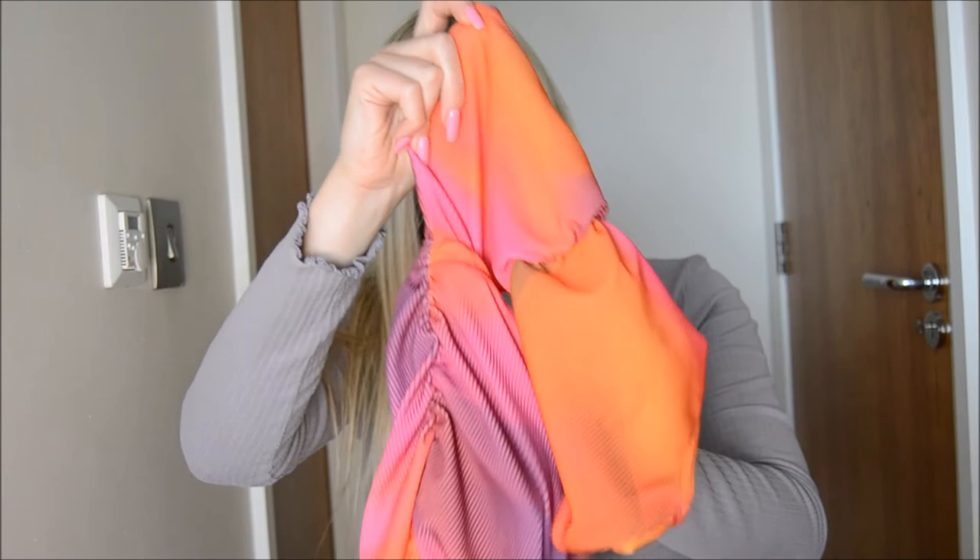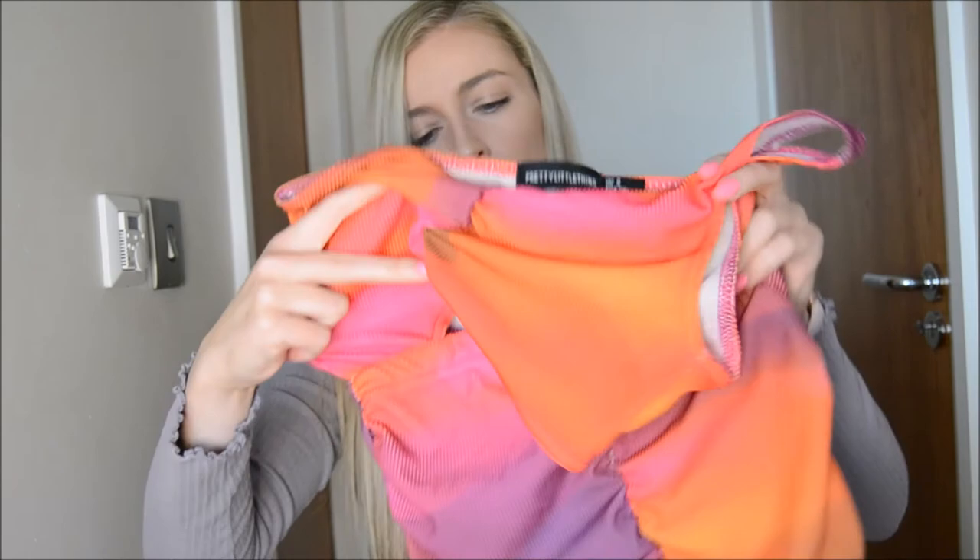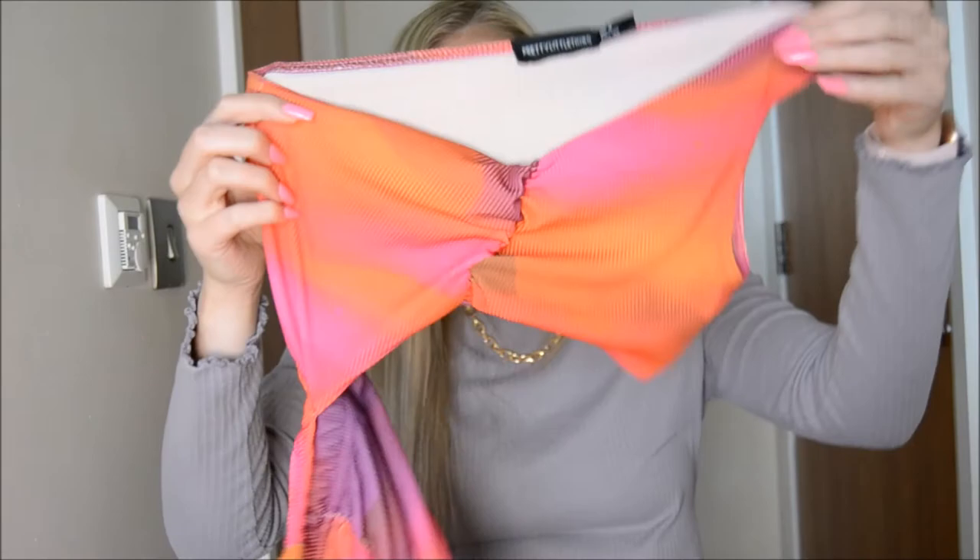Next up I have this dress which is quite hard to show, but I'll show you a try-on which would be easier to see. It's all these fun colours — orange, pinks and purples. It is a little bit see-through so you'll probably have to wear something under that.